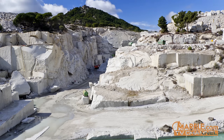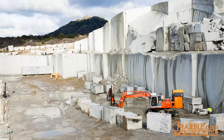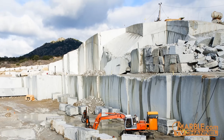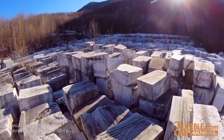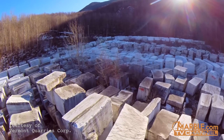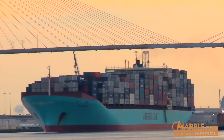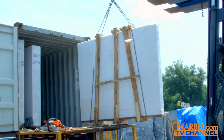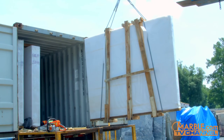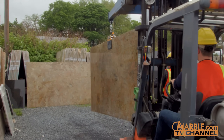Marble.com has years of experience and a fantastic reputation in the industry, which means quarries reserve their top stones for us. To ensure the highest level of quality, our representatives travel to the quarries to inspect the slabs before purchasing. Our slabs are shipped directly to us from the quarries. When they arrive to one of our many locations, they are carefully unpacked and placed in the yard, ready to be viewed by our customers.